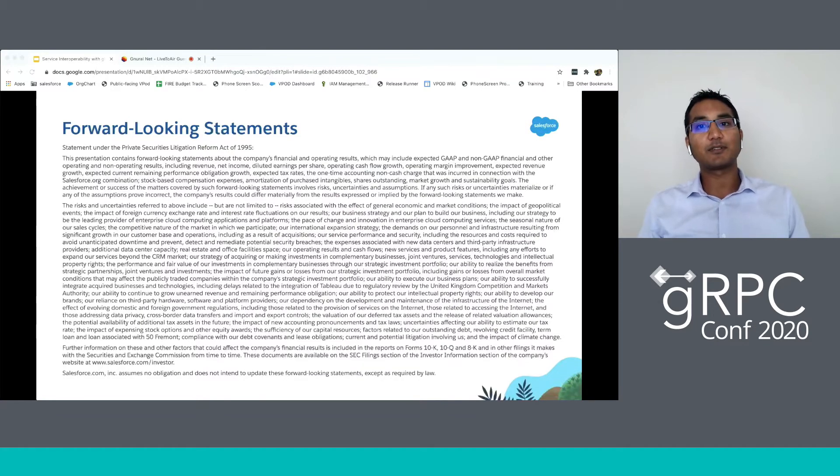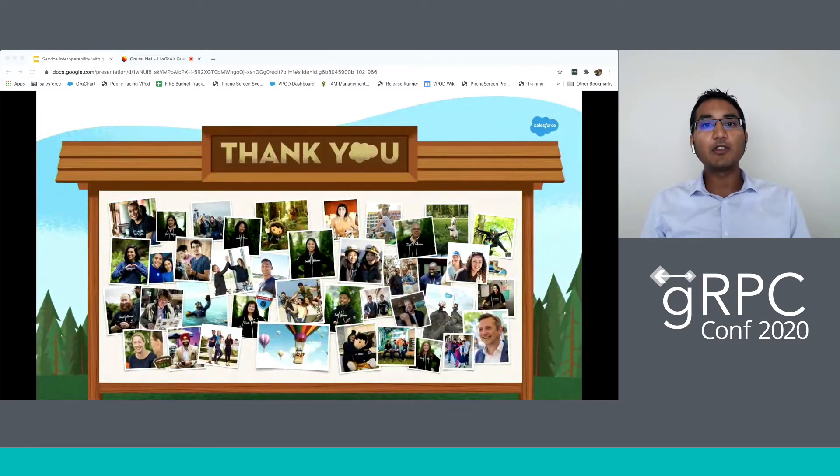There are two types of business app users: ones who have used Salesforce and ones who will use Salesforce. Any purchase decision should solely be based on currently available products and services. Thank you all for joining us today and giving us an opportunity to share our implementation with you, and a big thanks to the organizers of the gRPC conference for enabling us in these special times to bring our representation to you in this virtualized forum.